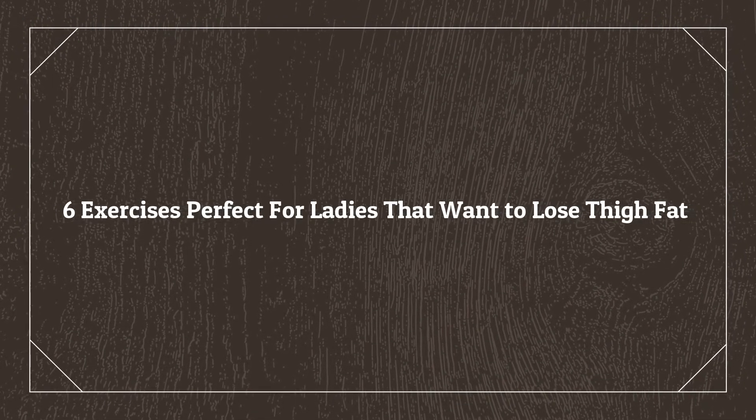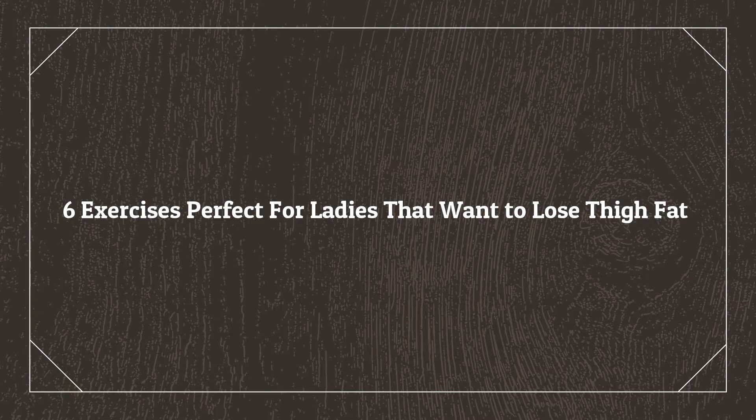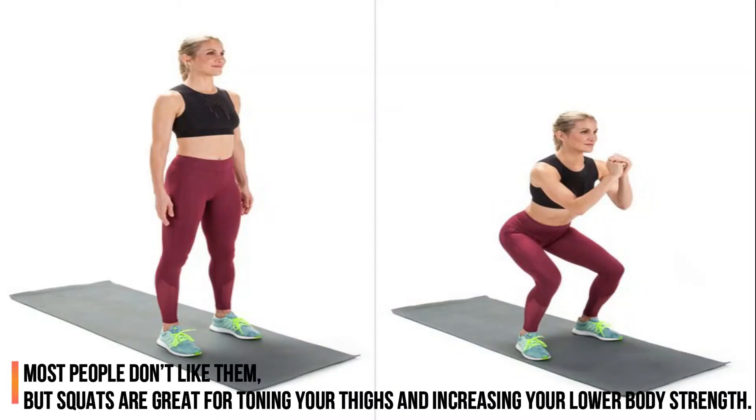6 Exercises Perfect for Ladies that Want to Lose Thigh Fat. 1. Squats. Most people don't like them, but squats are great for toning your thighs and increasing your lower body strength.